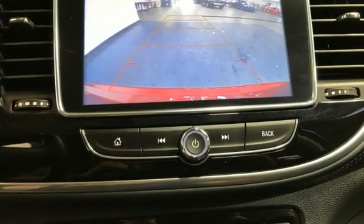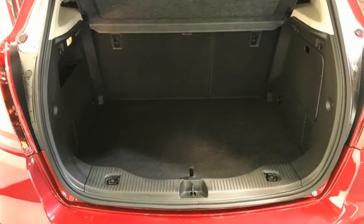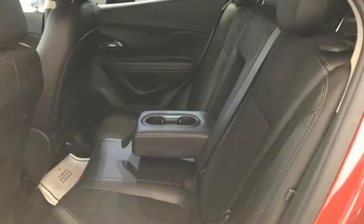Intercooled turbo inline four-cylinder engine, manual tilting steering column, Bluetooth streaming audio, manual telescoping steering column, Apple CarPlay Android Auto, external memory control.